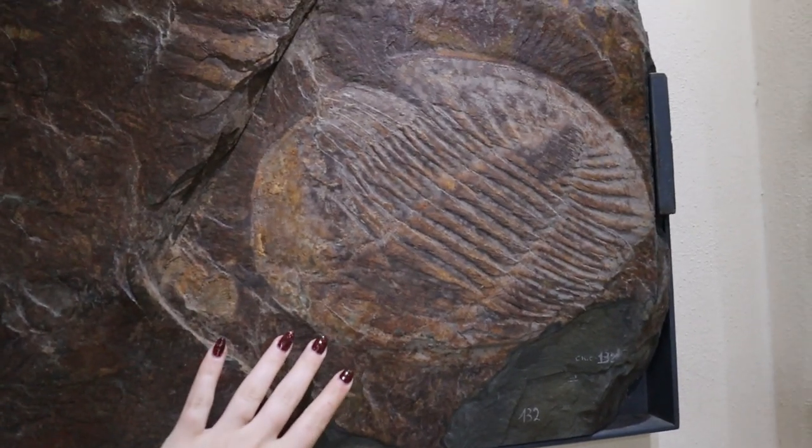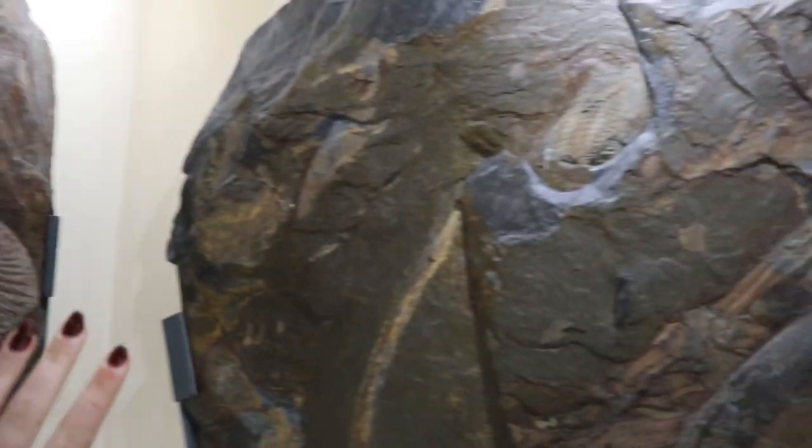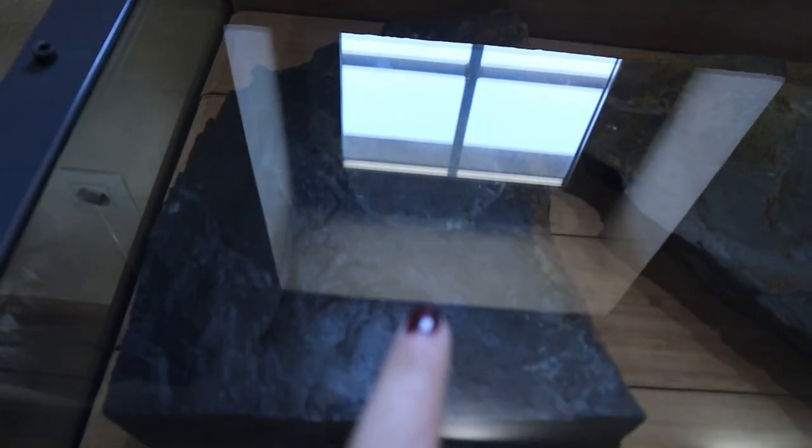Here are some of the examples. I'll use my hand as a size reference. They are truly remarkable and they are so well preserved. There are smaller specimens as well but they're quite hard to see in the cabinets.